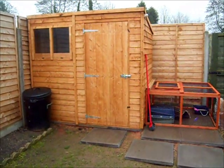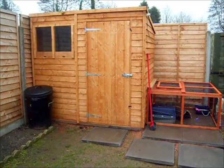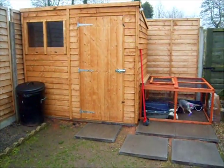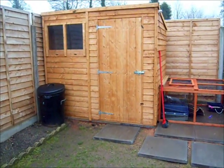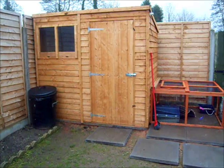Hi guys, it's the Binky Bunny Shed here. I thought I'd do my first video on why you should convert either an old shed for your rabbits or buy a shed for them.